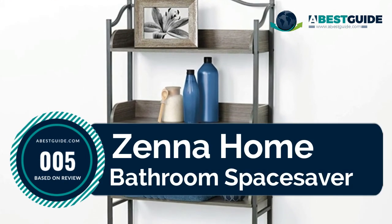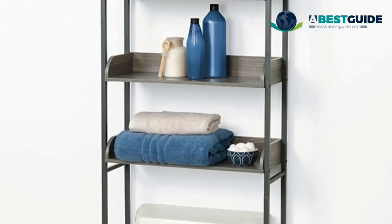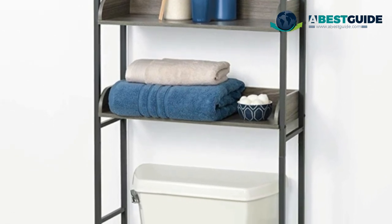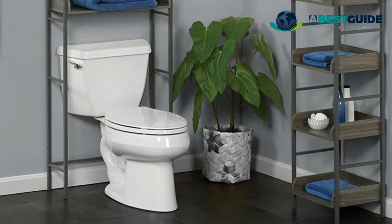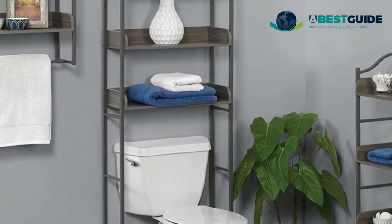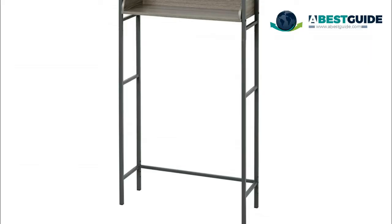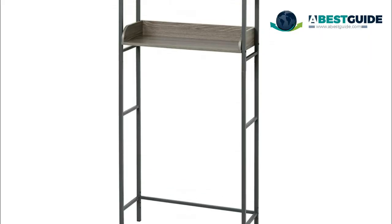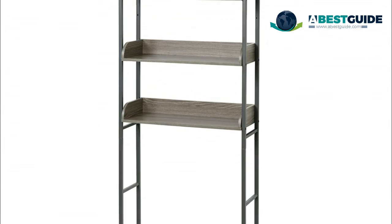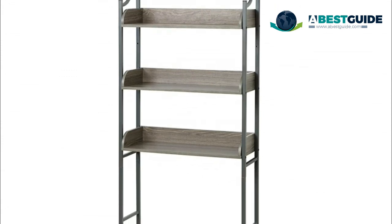Number five: Zenah Home bathroom space saver. Made to fit over most toilets. Bottom shelf is 35 inches from the floor. Three wood shelves provide ample space for shampoo, soap, conditioner, linens, and other bath items, or use to display decorative accessories. Attractive finish with pewter frame and driftwood-colored wood shelves to complement many hardware and bath decor styles. Durable, sturdy, and rust-resistant metal frame. Easy to assemble with all mounting hardware included.